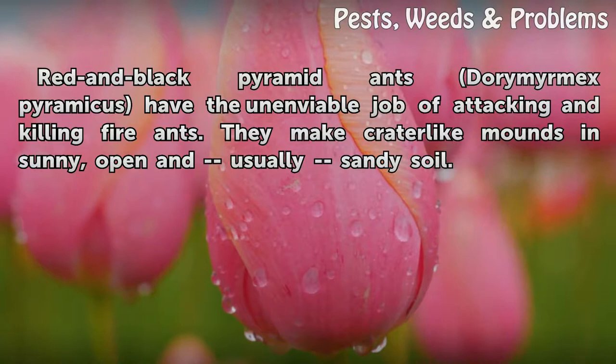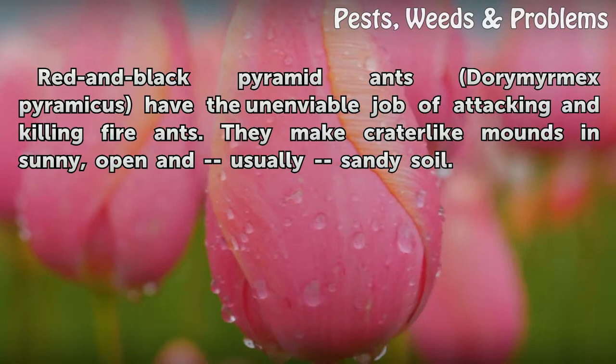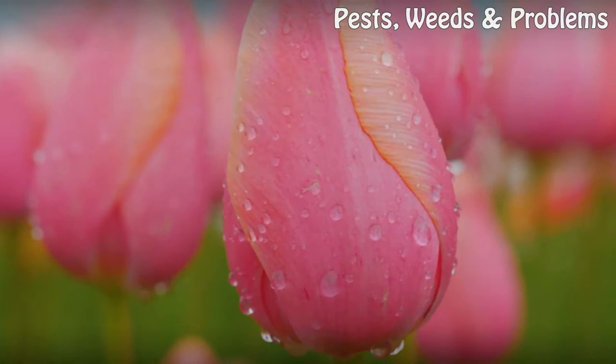Red and black pyramid ants (Conomyrma pyramica) have the unenviable job of attacking and killing fire ants. They make crater-like mounds in sunny, open, and usually sandy soil.